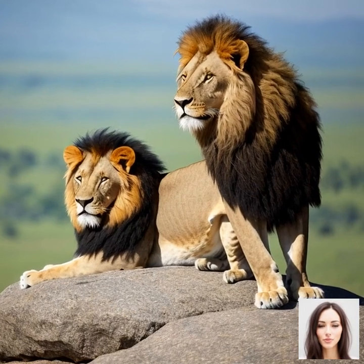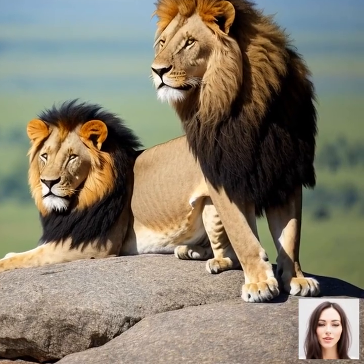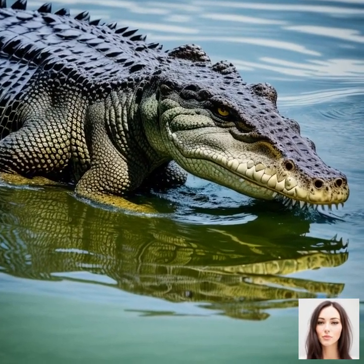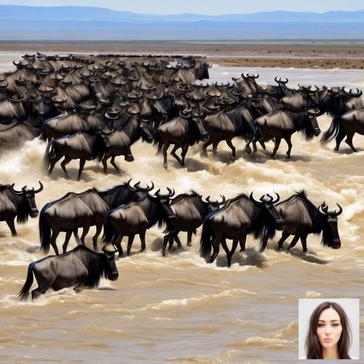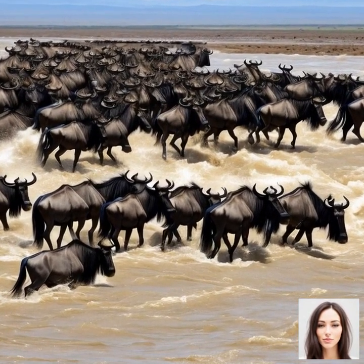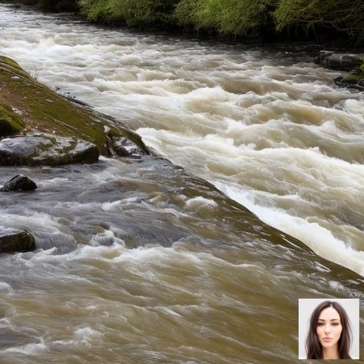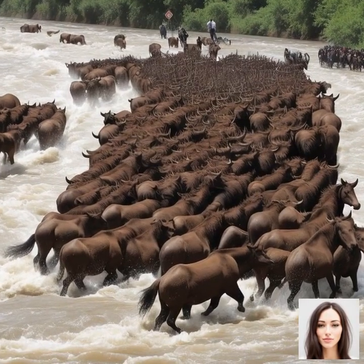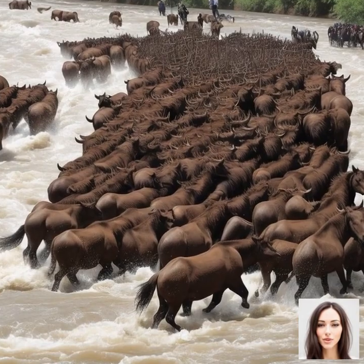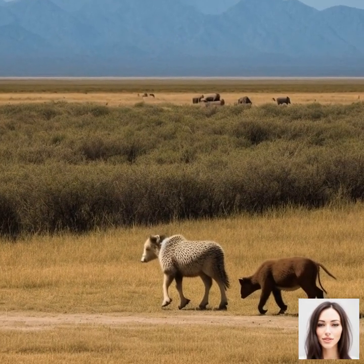Now let's talk about the various challenges and threats faced by the migrating animals during the Great Migration at Serengeti National Park. It's important to remember that this journey is not an easy one, as these animals face numerous obstacles and dangers along the way. One of the most significant threats to the migrating animals is predation by predators like lions, leopards, and crocodiles. As the herds travel across the vast plains of the Serengeti, they become prime targets for these predators who rely on the migration as a major source of food.